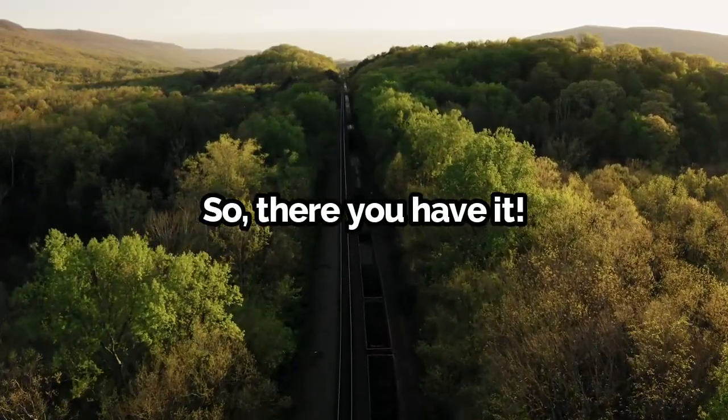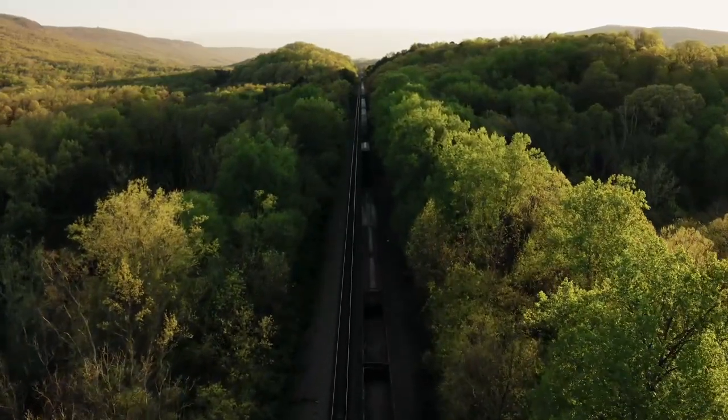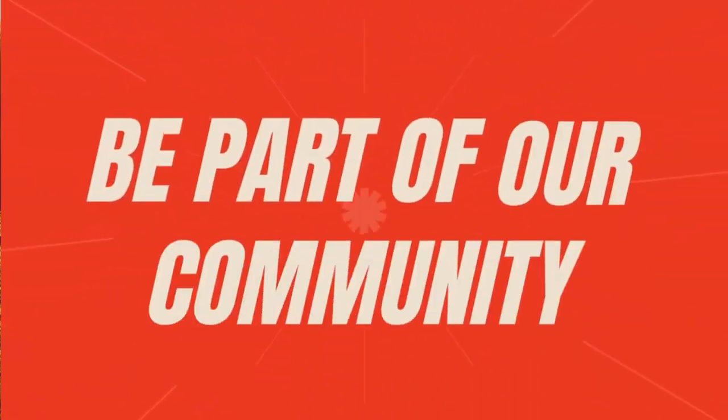So there you have it — from ancient Roman chariots to cutting-edge high-speed and maglev trains, the design of railway tracks has evolved tremendously. It's a blend of history, engineering, and innovation that keeps us moving forward. If you enjoyed this video, don't forget to like, share, and subscribe, and let me know what you'd like to see next in the comments down below.